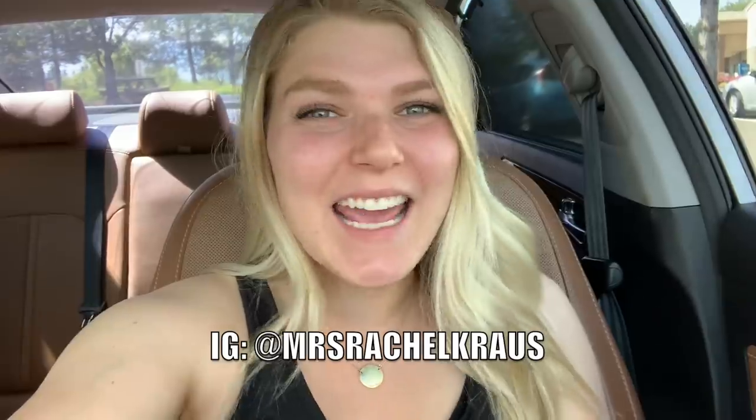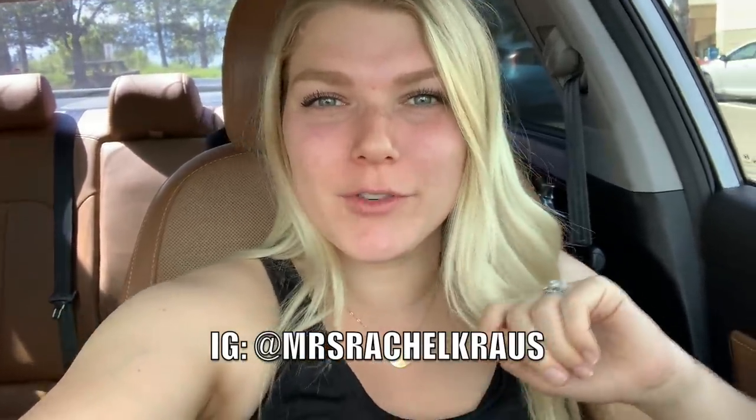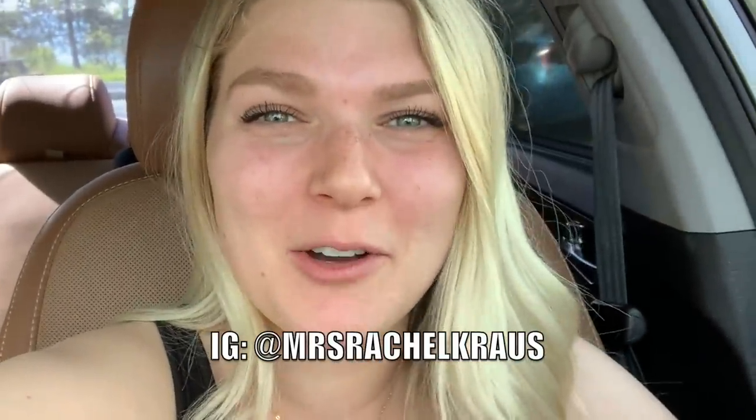Hey guys, welcome back to my channel. My name is Rachel K — you might know me from my Instagram at Mrs. Rachel Kraus. Today I am taking you through a Trader Joe's grocery haul. We are going in for groceries for two weeks for my little family of five — there are three of us who eat human food.